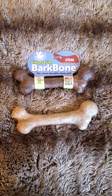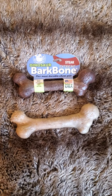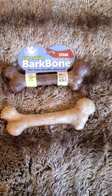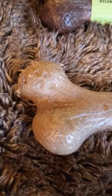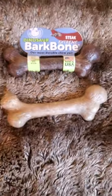This right here is the Dinosaur Bark Bone. The top one is a new one — it's the steak extreme flavor. The lower one here is one my dogs have had for several days or so; it's bacon flavor.